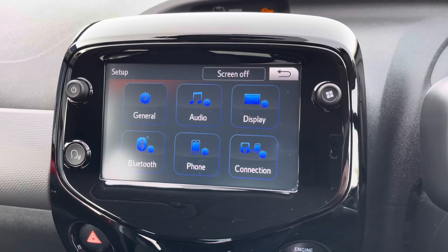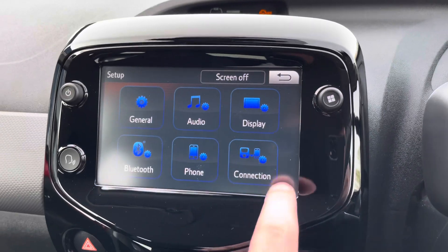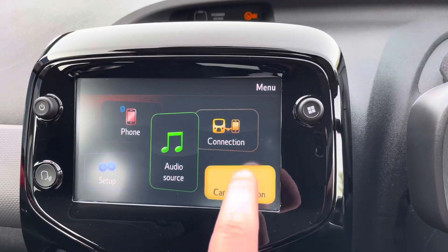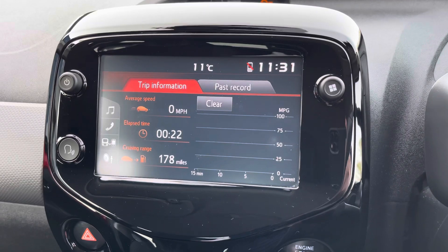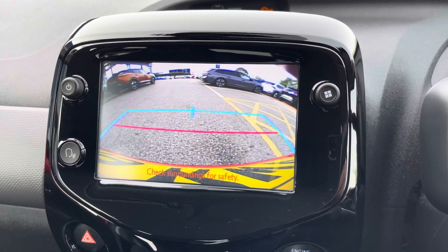You can also view any of your system settings and vehicle information such as trip computer. When in reverse, you can easily view your colour reversing camera.